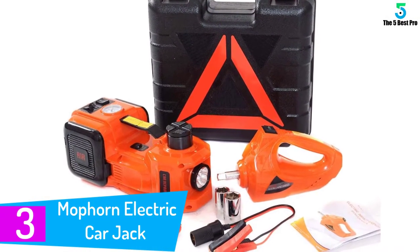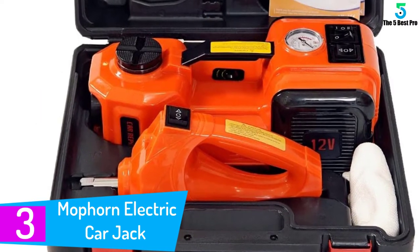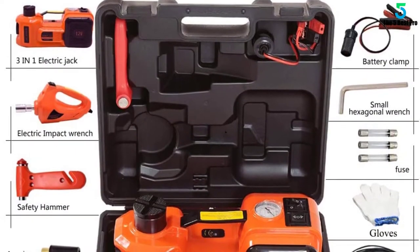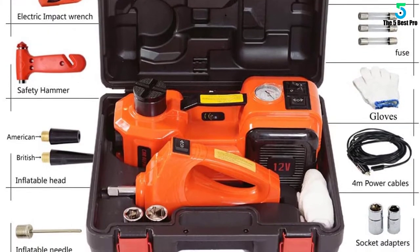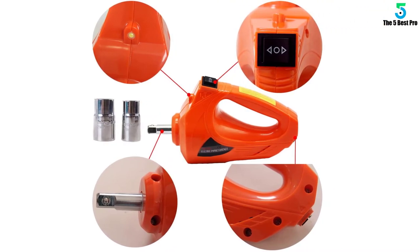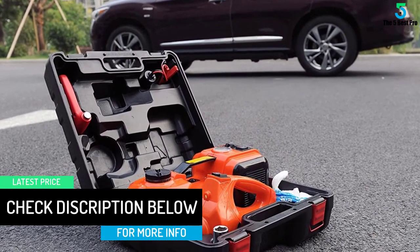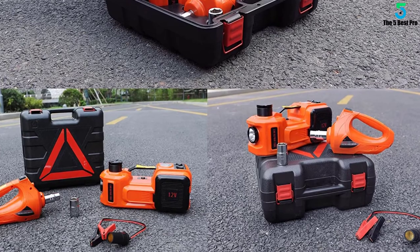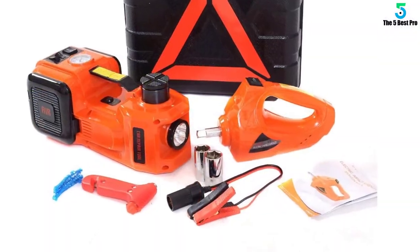At number 3: MOFORN Electric Car Jack. MOFORN is one of the few best scissor jacks on the market. The product has a heavy-duty hydraulic system that makes it effortless to lift up to three tons. It takes less than a minute to lift your wheel and remove the faulty tire, saving you a lot of time while on the road and making it a valuable investment for road emergencies. It comes with a replacement kit featuring all the accessories you need when replacing or repairing a tire. The package includes a pump with a patented bypass gadget that prevents over-inflation, and a super torque impact wrench with delayed rotation technology which offers buffer time for adapting the rate of rotation.